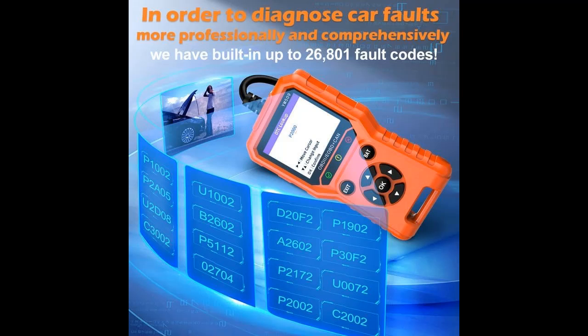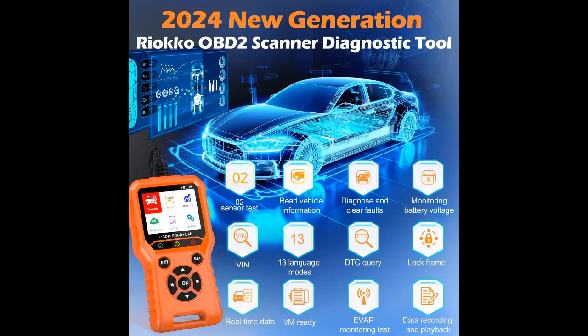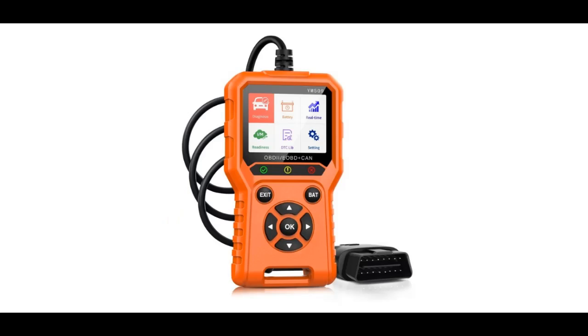Plug and Play — diagnose your vehicle status at any time. The YM509 OBD2 Car Code Reader has 26,801 DTCs built-in, which can comprehensively diagnose your car's faults and help you solve them. Ryoko provides lifetime-free updates, so you can access all available functions of the YM509 with a single purchase and no additional fees.